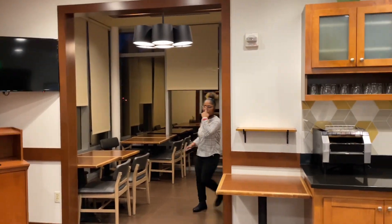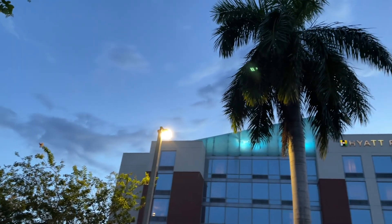Here's a view of the Hyatt Place at night — it's really beautiful.